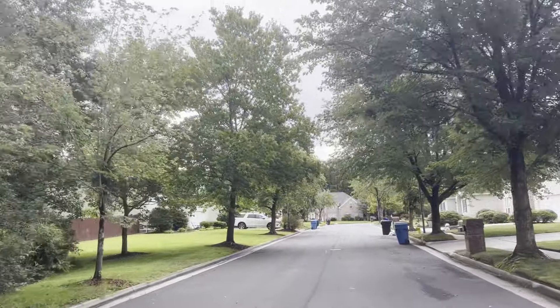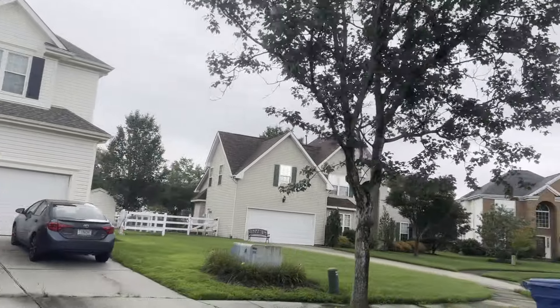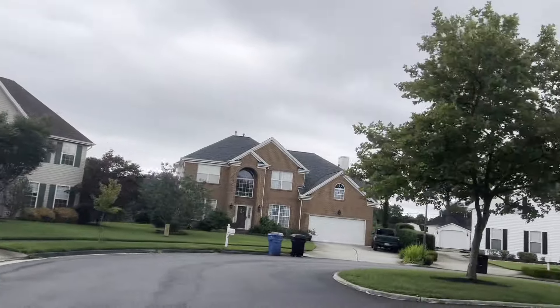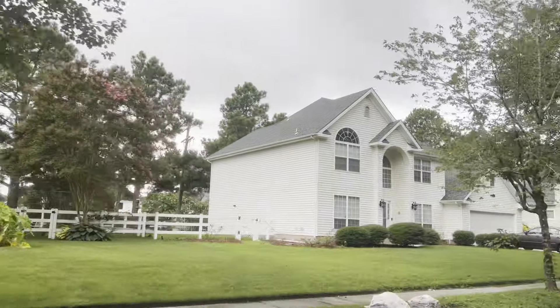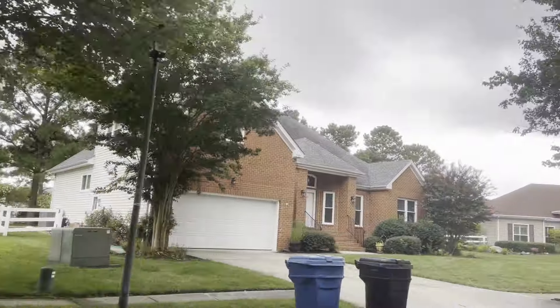So if you want open floor plans and you want that $500,000 to $600,000 price range, I definitely think Courthouse Estates is a good idea. However, there are some drawbacks — some significant ones — and some reasons why I would be very cautious to get a house in Courthouse Estates. It doesn't mean it's a total don't, but just be very aware.